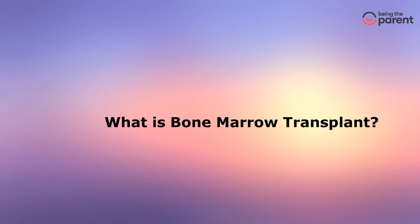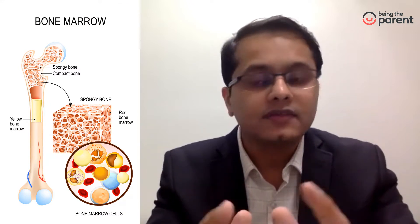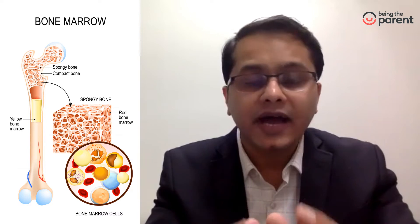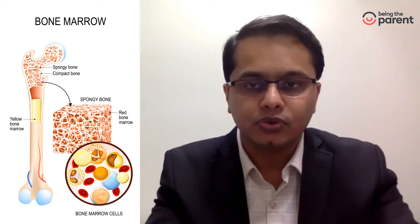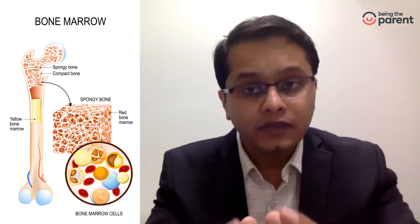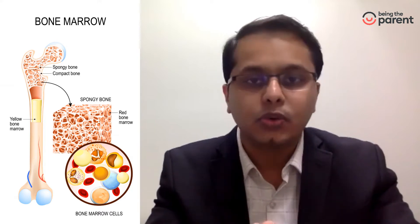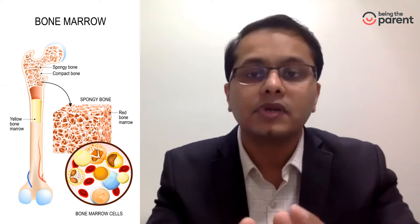What is a bone marrow transplant? Bone marrow is the red spongy tissue in the center of the bone. It is the factory where all kinds of blood cells are produced — the white blood cells, the red blood cells, and the platelets. If this factory fails to work, the person will naturally become sick because blood cells are not being produced. A bone marrow transplant is a procedure wherein the bone marrow from a healthy donor is given to the patient in need.